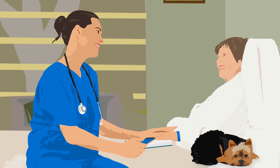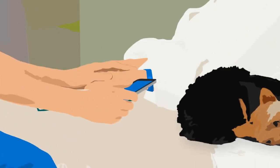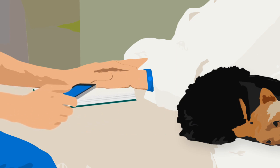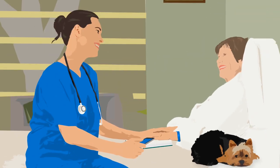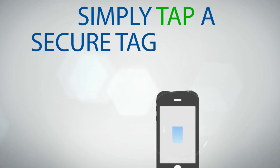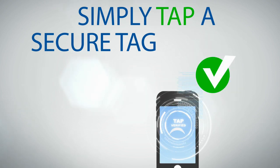The concept of proof of presence means a real person is at a specific location, performing a unique interaction with an object embedded with an HID trusted tag — not just sharing or refreshing the URL or data of that tag. Simply tap a secure tag to prove that a home healthcare visit took place.